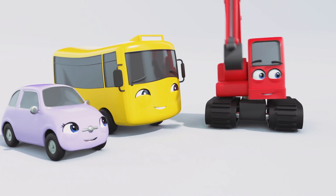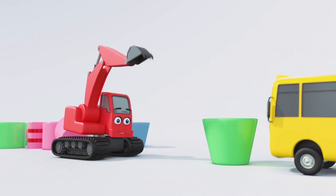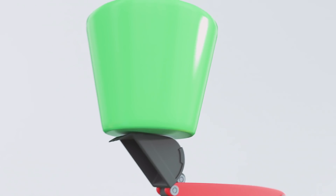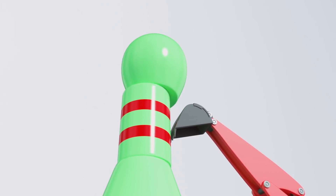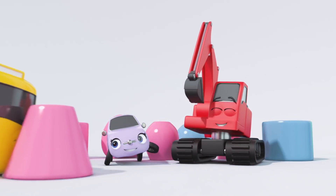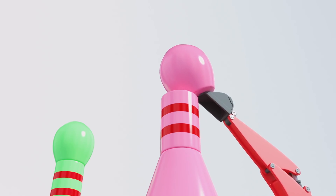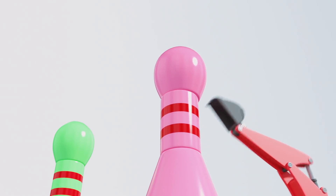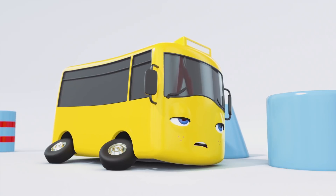Now you better get back to rebuilding those towers! If you work together, it'll take no time at all! That's it, Buster! Heave! Well done, Digger! That's the first tower! Come on, Buster! Put some engine grease into it! Heave! Heave! Heave! I think Buster is a little tired!